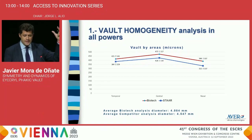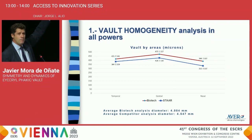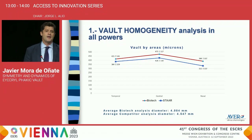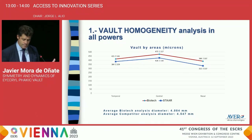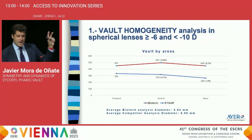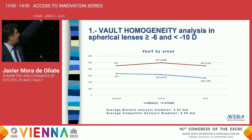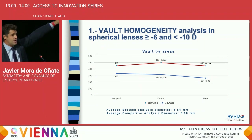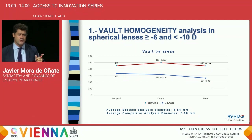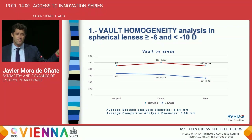When we analyzed both lenses, the first thing we realized is that the nasal vault is significantly lower than the temporal vault. Although initially we thought it was an artifact of the equipment, we later realized it was real because it occurs with both eyes, both lenses, and both instruments. In the group of eyes with myopias between 6 to 10 diopters, this decrease between nasal vault and temporal vault is confirmed. Interestingly, the temporal vault of the competitor group is higher than the central vault — something previously described by other authors — because the haptics of the competitor lens are often implanted on the ciliary body rather than the sulcus, which can produce this asymmetry.